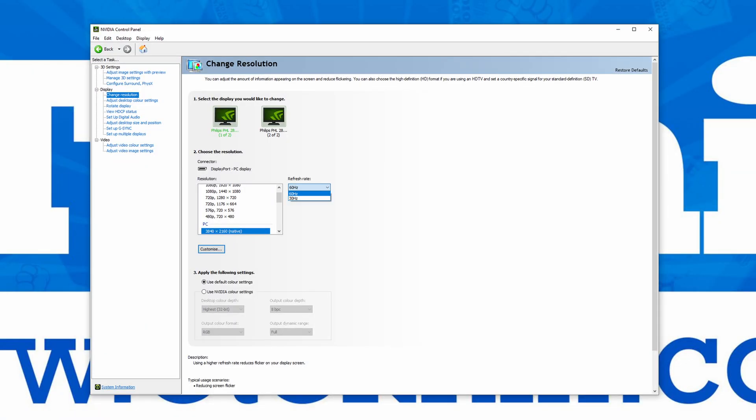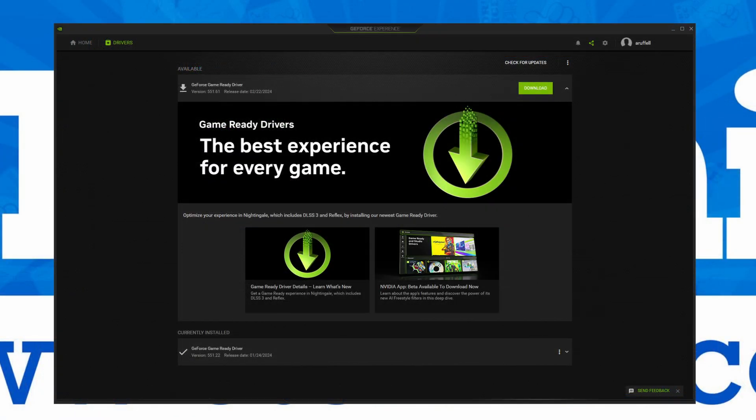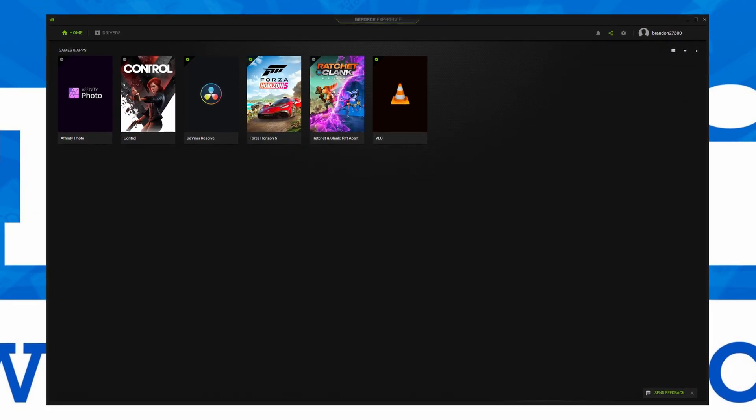It was also a weird move that everything was essentially split. When GeForce Experience launched, many users were hoping that things from the NVIDIA control panel would be moved over, and GeForce Experience would slowly but surely get better with added functionality. But it just never happened. Instead, NVIDIA have released a new NVIDIA app, and while it's still in beta phase, the hope is that everything will be moved over and eventually the control panel and GeForce Experience will be phased out.